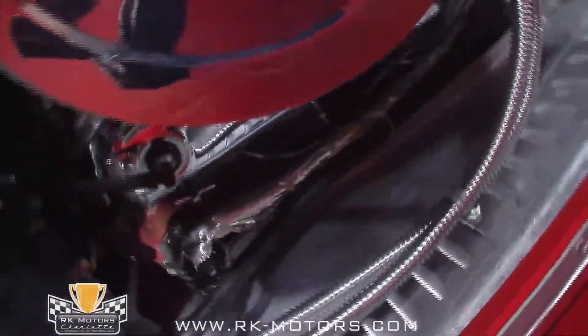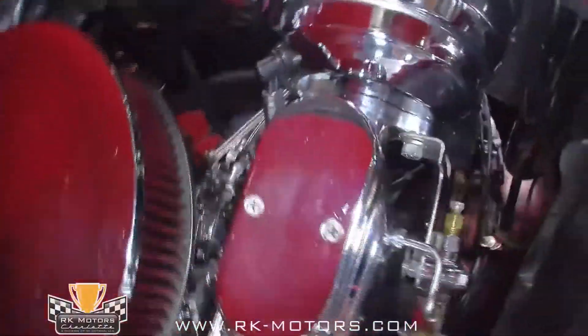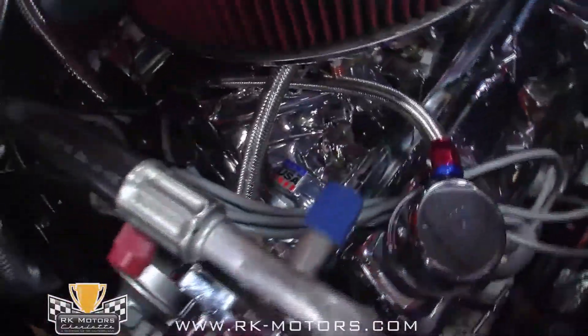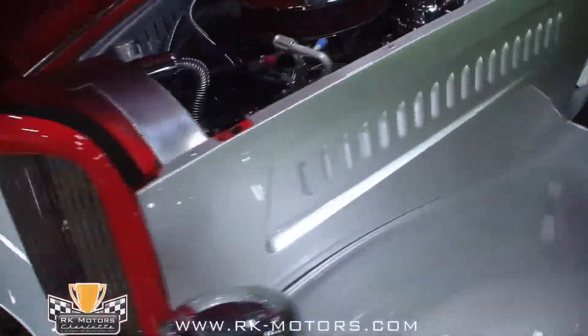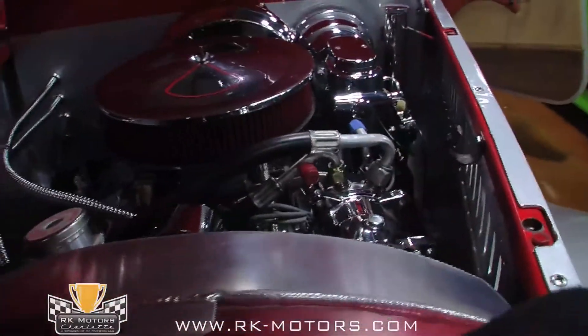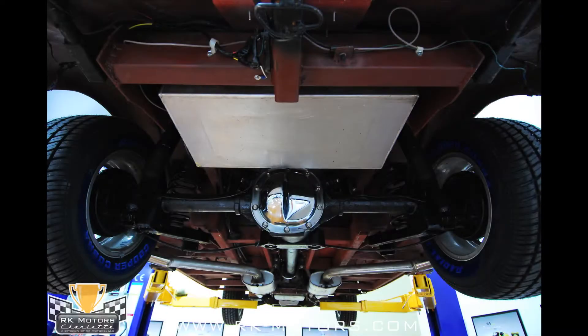There's a ton of eye candy here too, including a chrome air cleaner, master cylinder and booster, and polished CoolFlex hoses. Up front, a massive custom-built radiator keeps it cool, ably assisted by a 17-inch electric fan, and the entire package will happily idle in 100-degree heat with the AC cranking and never even break a sweat.